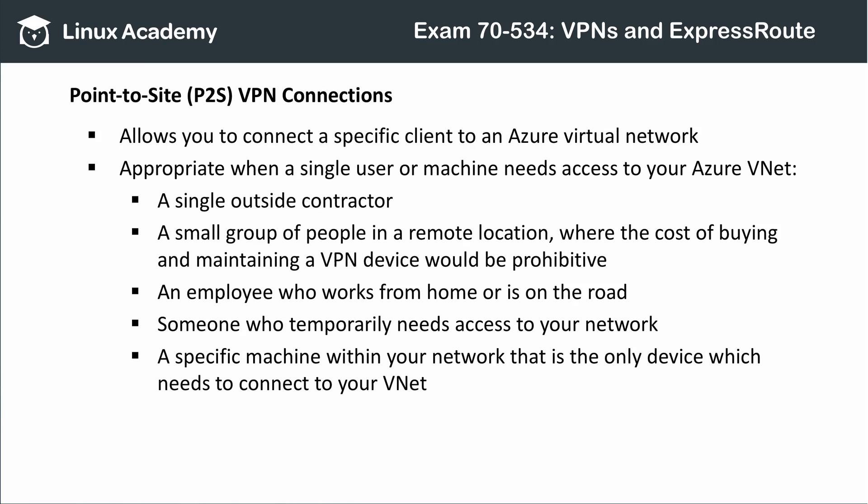Point-to-site, or P2S, VPN connections are designed to connect individual workstations or clients to an Azure virtual network. For example, if you have an employee who works from home or is on the road, it makes sense to use point-to-site VPN connections. Or, if you have a small group of employees at a remote office with very light needs to connect to Azure, or a handful of developers who need to work on your Azure virtual machines and cloud services, point-to-site connections are sensible. In short, P2S connections are best when connectivity isn't critical, the workload is light, and only a few workstations need to make the connection.